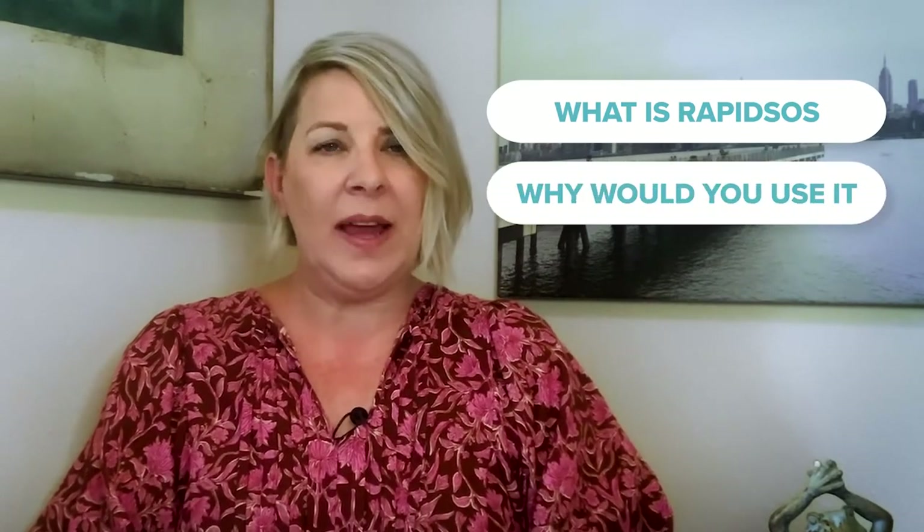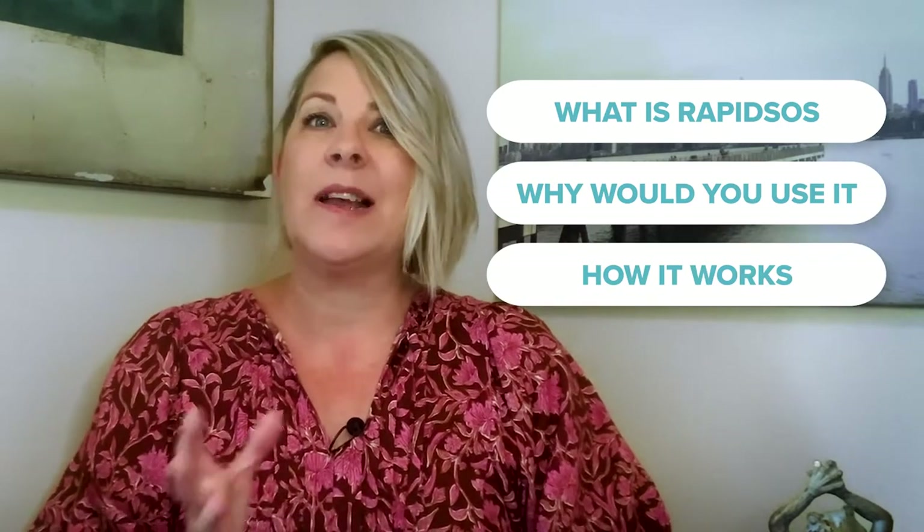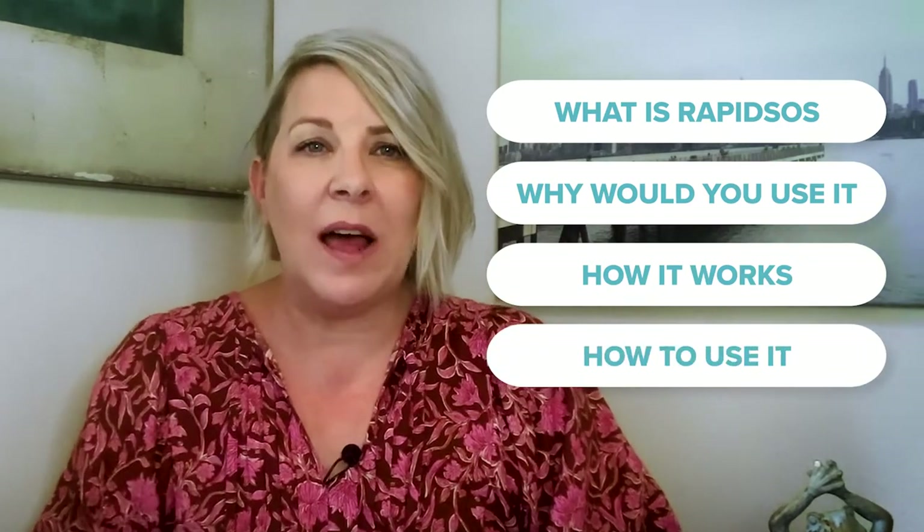Today we'll dig into what Rapid SOS is, how it improves the help you get during an emergency, how it's working to better prevent critical events like burglaries from happening, and how you can take advantage of this emergency help upgrade.